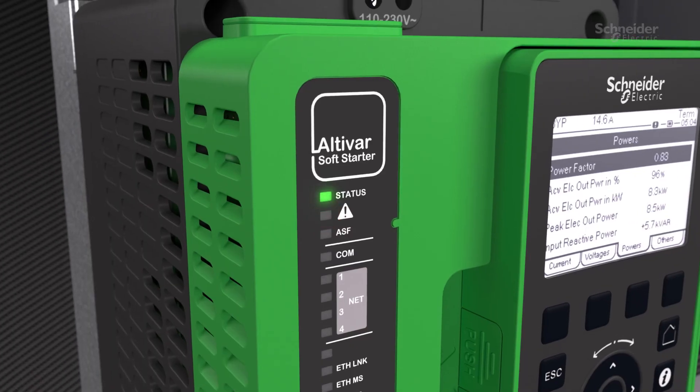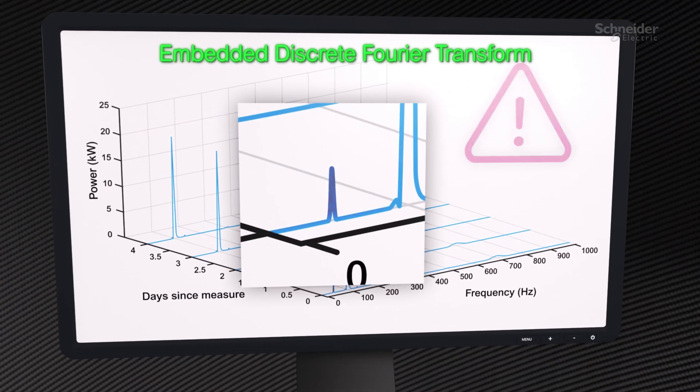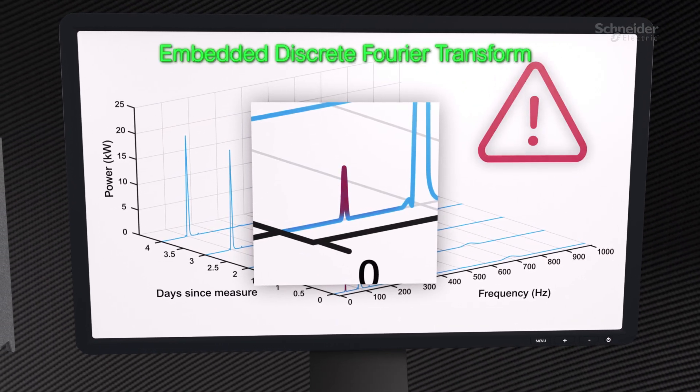Embedded condition monitoring of the product and driven equipment simplifies condition-based maintenance, reducing costs and improving operational efficiency.